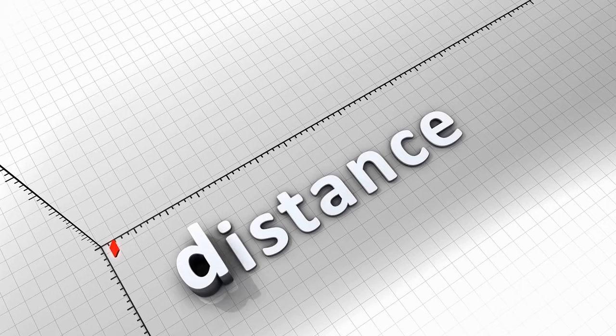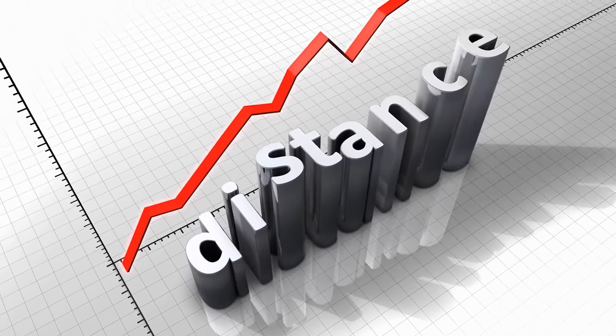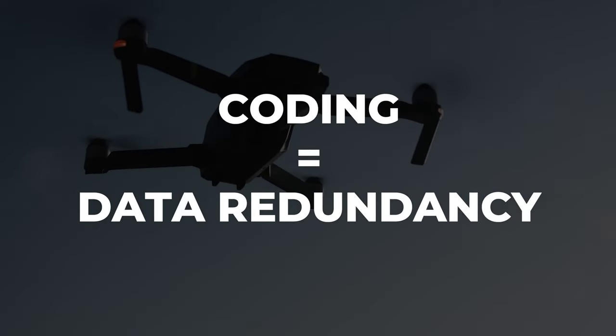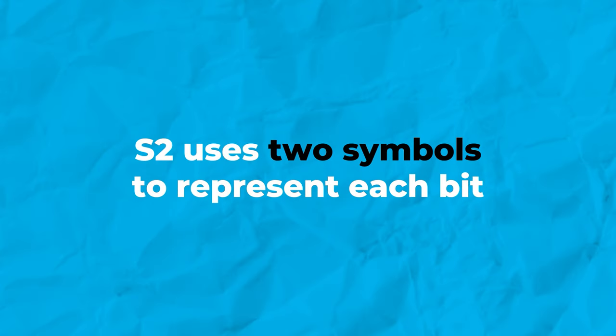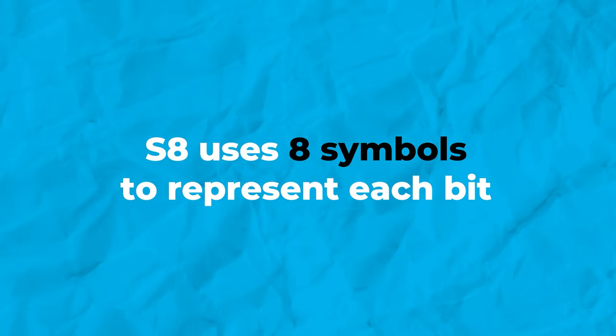But what is Coded PHY? In the simplest terms, it's a technique that boosts the range of Bluetooth signals without the need for increasing the transmit power. How, you may ask? By introducing redundancy in Bluetooth packets and using two new data rates. We've got S2, which is 500 kilobits per second, and S8, which is 125 kilobits per second. These aren't just random numbers — they represent the number of symbols representing each bit in your data, or in layman's terms, the safety net for our data. All this without the need to increase the transmit power on the transmitter.